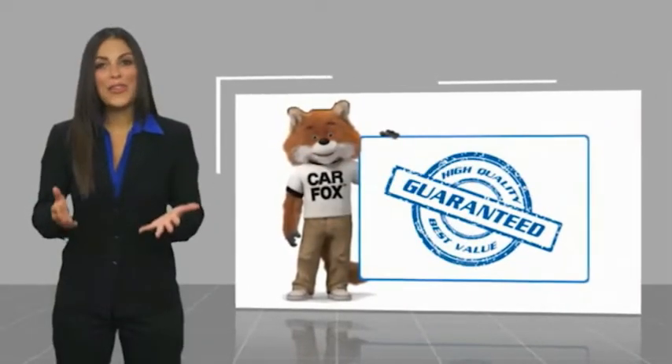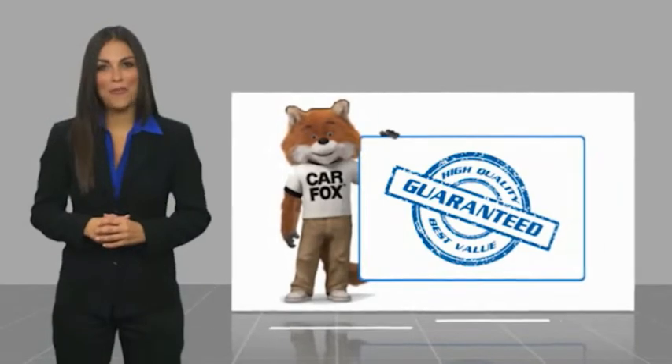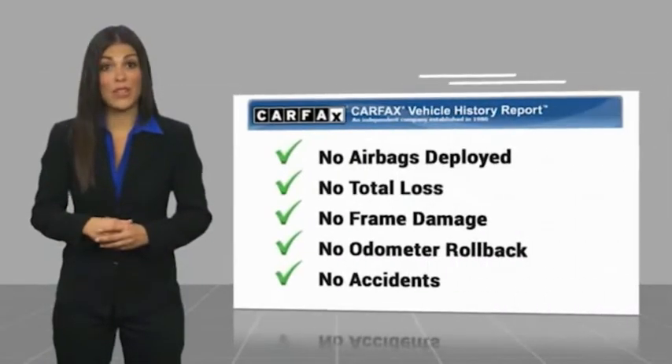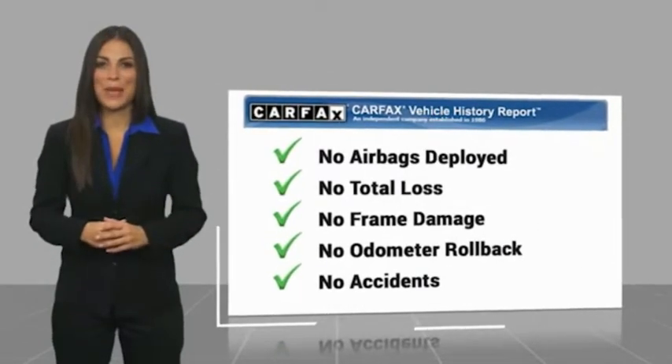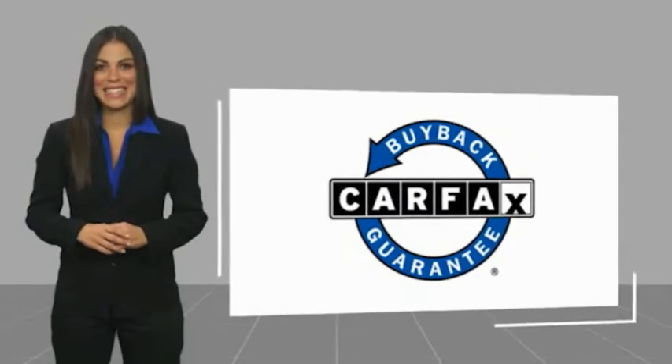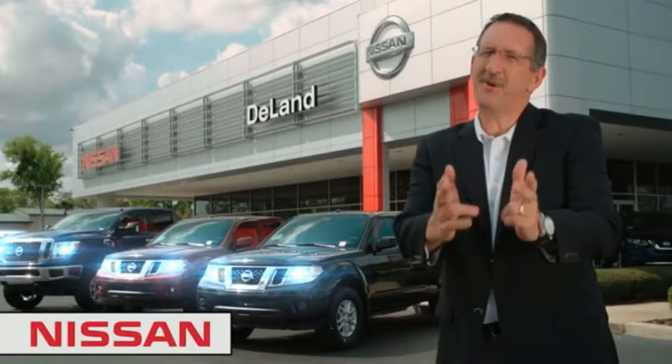Here's another high quality vehicle with a CarFax vehicle history report. Be sure to find a complimentary copy of this report online or contact the dealership. This vehicle qualifies for the CarFax Buyback Guarantee. I'm Kurt — before you buy, give us a try.